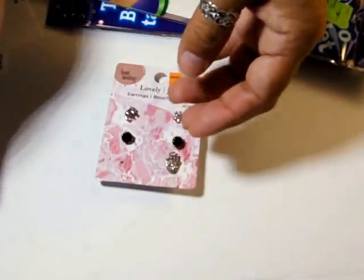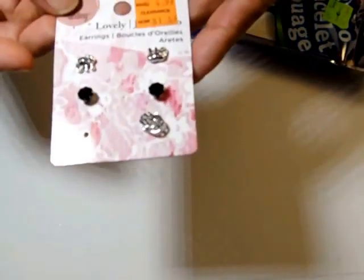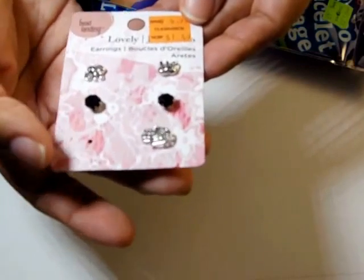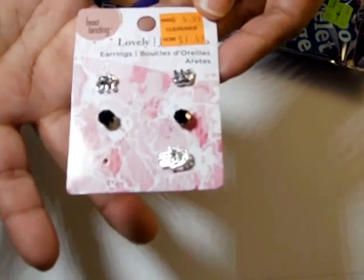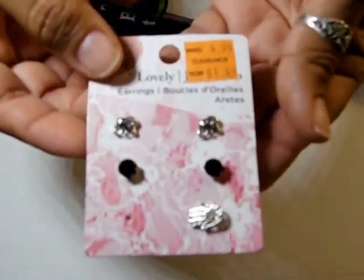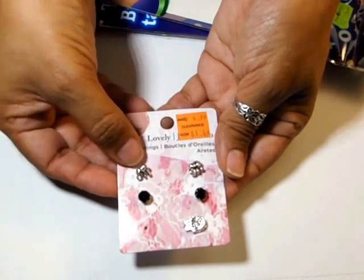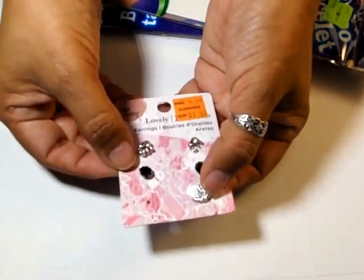I got some chunky glitter earrings for 99 cents — regular price clearance $1.49. There's one missing but that's okay. I wanted them because those elephants are so adorable — you can't even see them here, but these ones are elephants with black rhinestones.